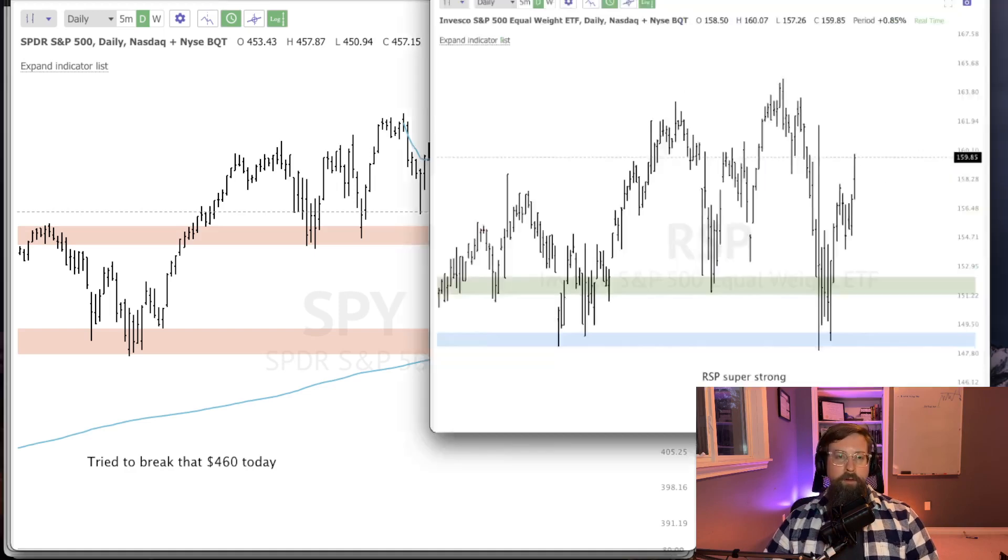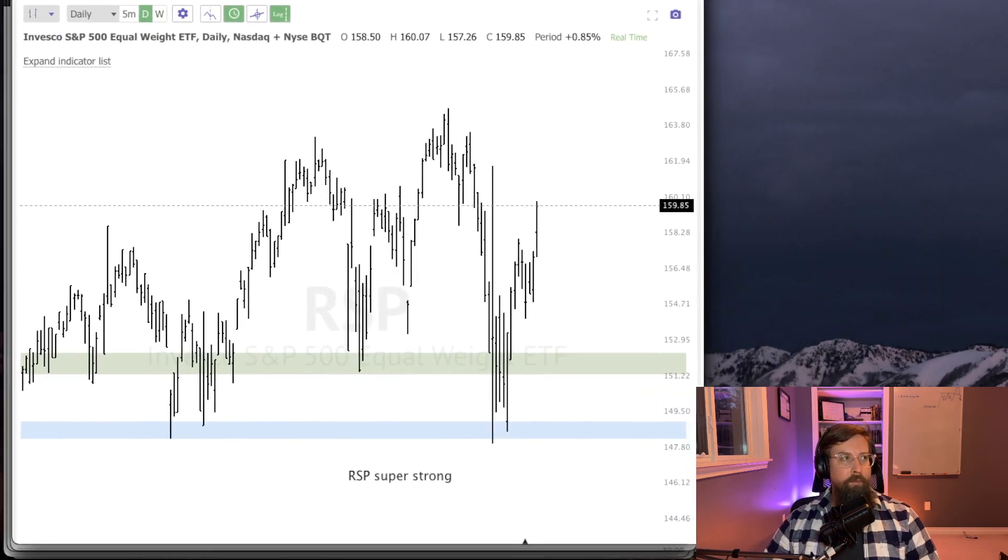I also wanted to look at RSP, which is also the S&P 500 but more or less equally weighted. It essentially means each individual security has an equal weight within it, whereas SPY is heavily weighted towards FAANG names. You can see this one is way stronger, getting way closer to all-time highs than the other one. So if you kind of remove Facebook from the picture, that's something that is interesting.